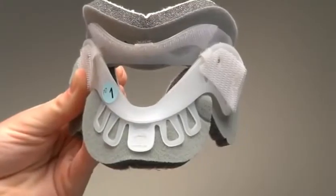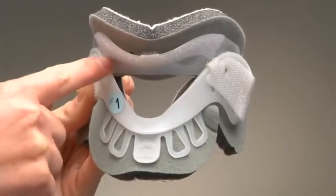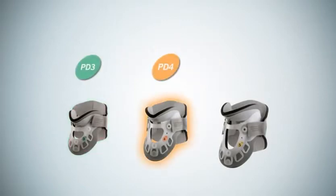Should access to the throat be necessary, each collar features the largest tracheal aperture possible. The three largest child sizes — the PD-3, PD-4, and PD-5 — share a common back panel which has an occipital support strap.